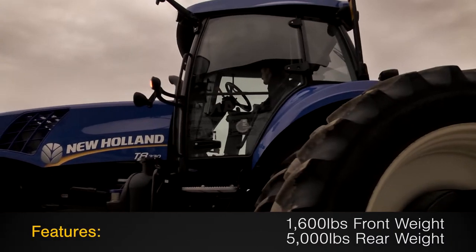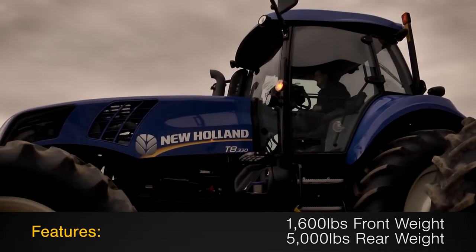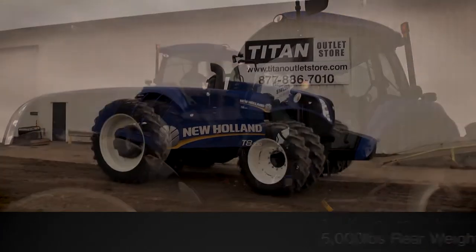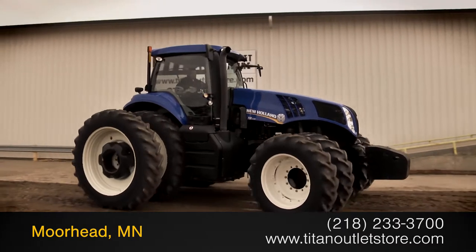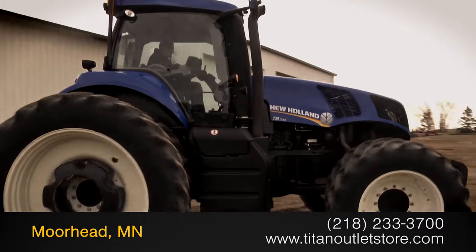Additional features on this T8330 include 1,600 lbs of front weight and 5,000 lbs of rear weight. For more information on this New Holland T8330, contact our sales team at the Titan Outlet Store.